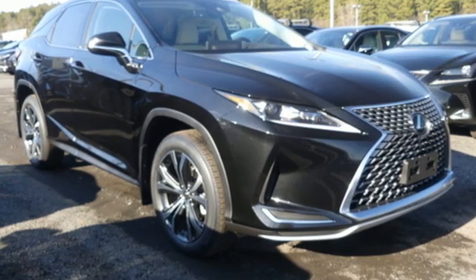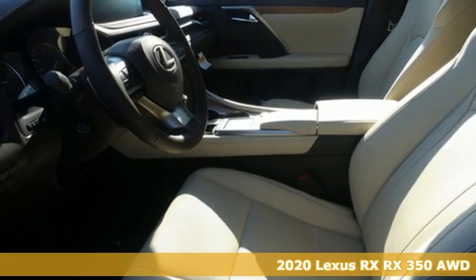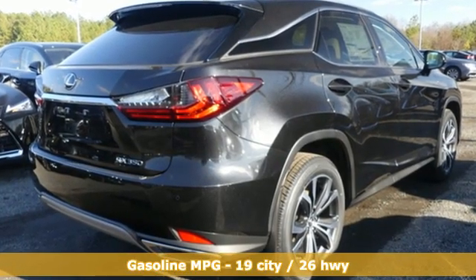Here's a new 2020 Lexus RX. This RX is sophistication sharpened and luxury transformed. The untamed elegance will take you away. And with features like these, every drive is a pleasure.